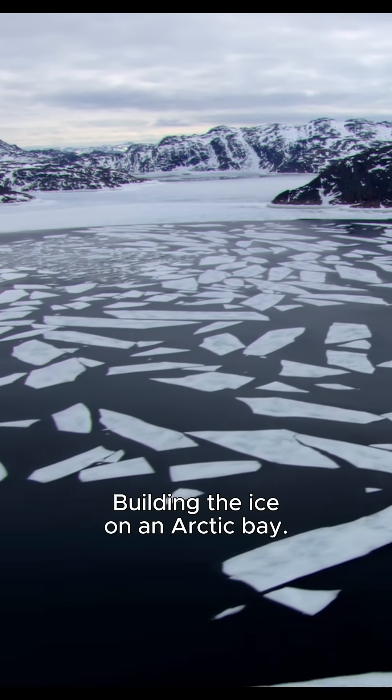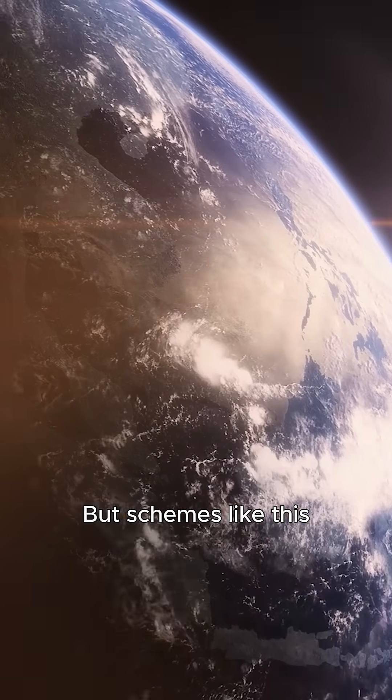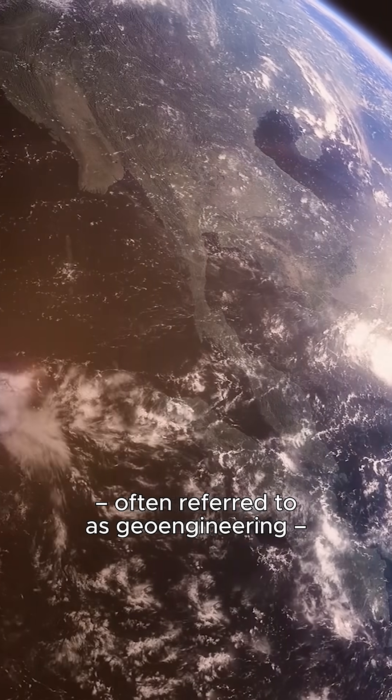The next step is building the ice on an arctic bay. But schemes like this, often referred to as geoengineering, are controversial.